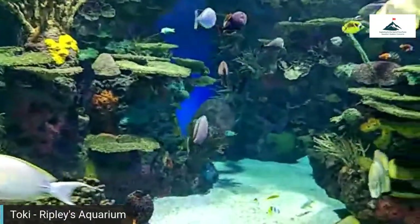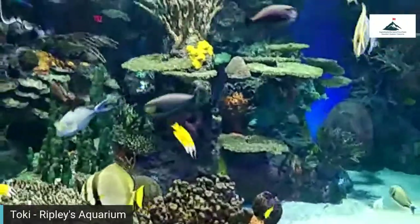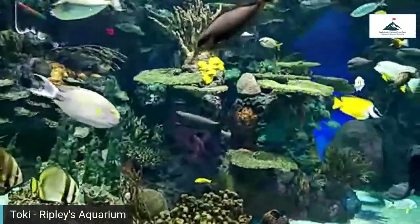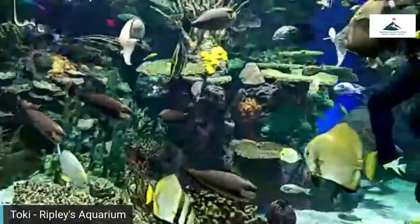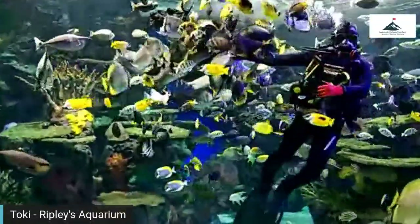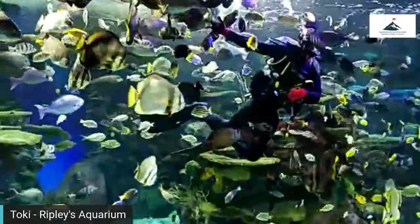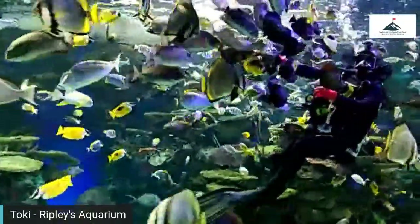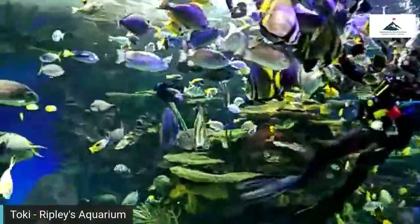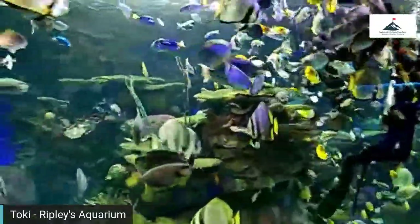Good morning everyone, my name is Toki, I'm an educator here at Ripley's Aquarium of Canada. Joining us today is a special friend of mine — Pratt, a diver here at the aquarium. Right now Pratt is feeding some of our fish; he brought a head of lettuce as well as some Pacific krill. We would also sometimes bring down a head of bok choy. Rainbow Reef is our fourth largest tank, containing about 200,000 liters — roughly 53,000 gallons of water.